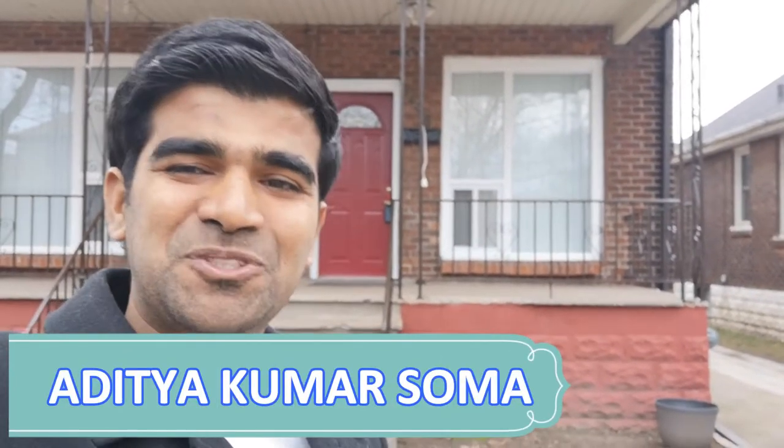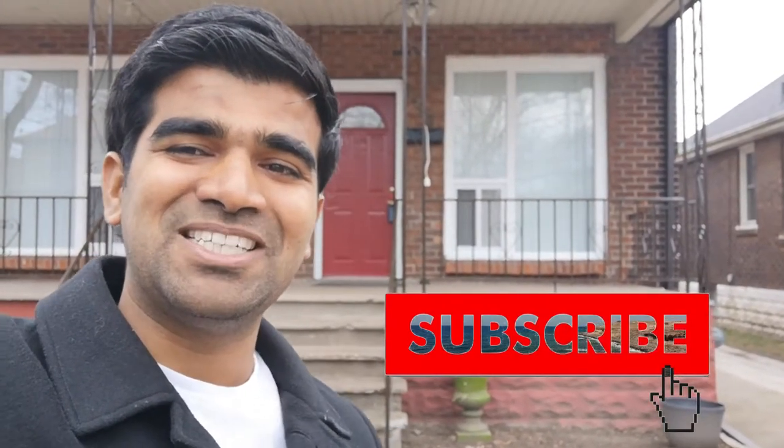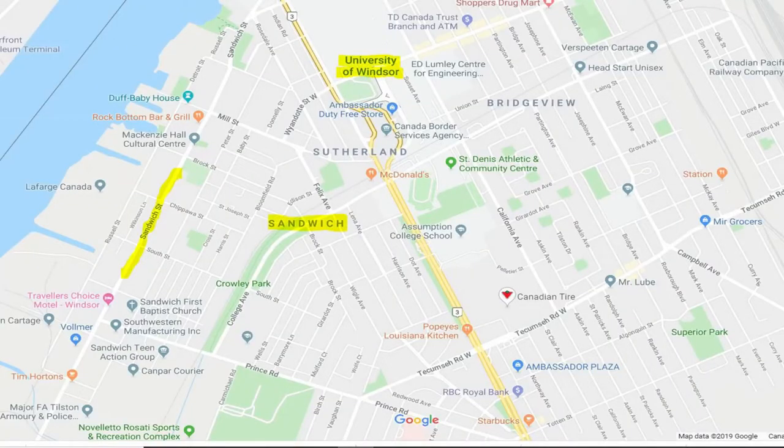What's up everyone, this is Aditya, welcome to my channel. If you haven't hit that subscribe button yet, please do so for awesome content regarding real estate and the realtor journey.